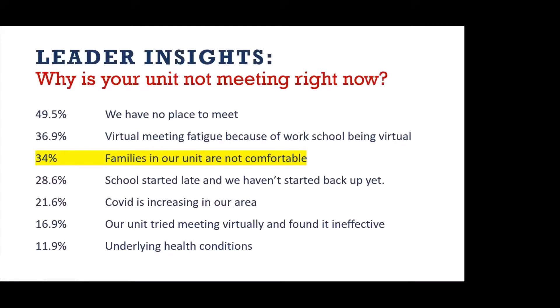We asked leaders: why are you not meeting right now? The biggest hurdle — 50% were saying they just don't have a place to meet. Then 34% highlighted that families in their unit are not comfortable. I want to highlight that because this is a leader insight. I'm not sure if that 34% is a real number or if that's just the leader's perception of how their families feel. Sometimes we project our own feelings and insecurities onto the question without really having surveyed or asked our families how comfortable they would be with an in-person event with social distancing.